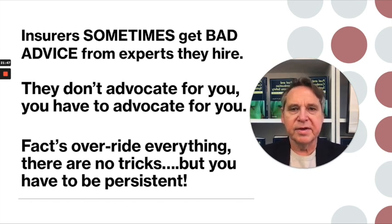So how did it get to this point? Is it because insurers are evil people? Generally, no — I do some work actually for insurers as well. But sometimes they get bad advice. Sometimes the experts they hire don't have enough particular experience in a given field. The other thing you have to remember is that they don't advocate for you. Unfortunately, you have to advocate for yourself. And last but not least, there are no tricks here — nothing slick happened. It's all about facts. If you have the right facts, if the facts are on your side, you can win a legal case, you can battle an insurer. Sometimes even when you have the facts, you have to be persistent and willing to take that next step, which might be contacting an attorney.